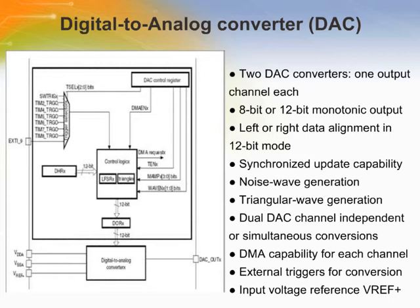The DAC module is a 12-bit voltage output digital-to-analog converter. It can be configured in 8 or 12-bit mode and may be used in conjunction with a DMA controller. In 12-bit mode, data can be left or right-aligned. The DAC has two output channels, each with its own converter. In dual DAC channel mode, conversions can be done independently or simultaneously when both channels are grouped for synchronous update operation. An input reference pin VREF+ is available for better resolution.